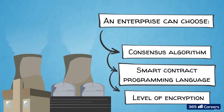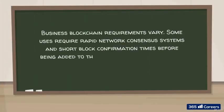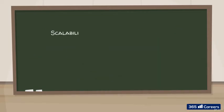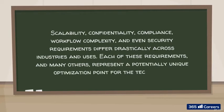As one of the Hyperledger white papers puts it, business blockchain requirements vary. Some uses require rapid network consensus systems and short block confirmation times before being added to the chain. For others, a slower processing time may be acceptable in exchange for lower levels of required trust. Scalability, confidentiality, compliance, workflow complexity, and even security requirements differ drastically across industries and uses.